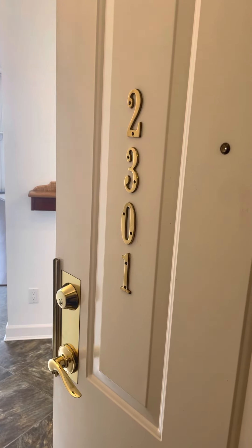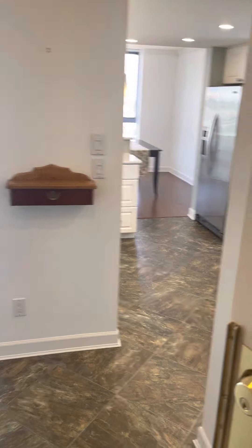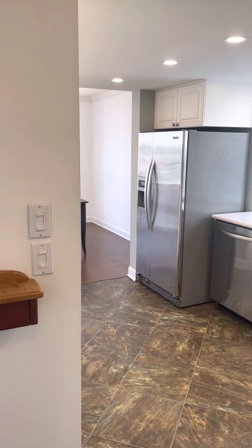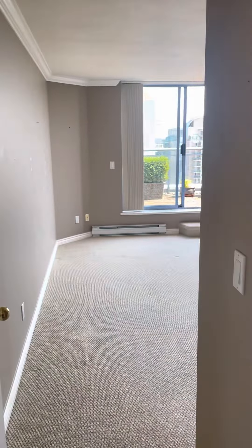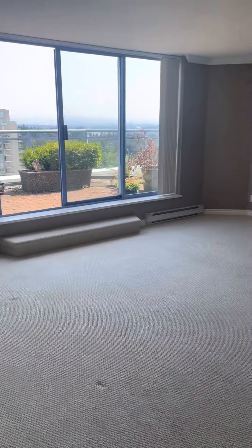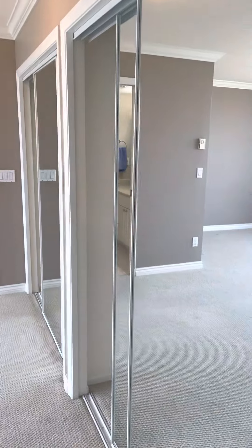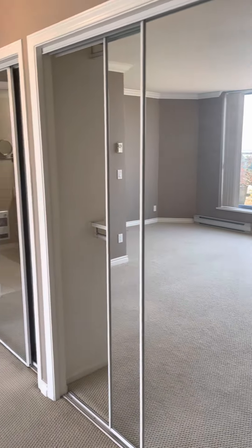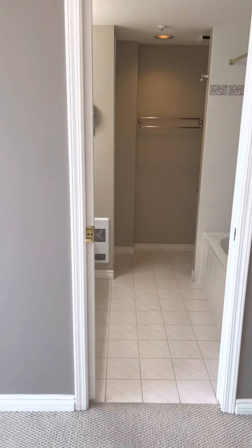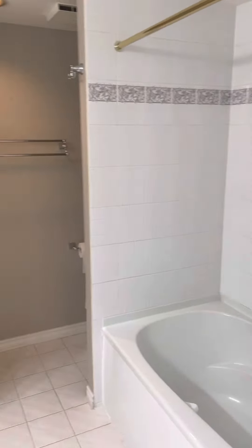Hey John and Bernadette, we're back at 2301 739 Princess. I wanted to do a video to remind you of this place. We'll start in the master bedroom on the very right — again very large and spacious, double closets on this way into the wing of the bath. This will maybe be a point of renovation of some kind.